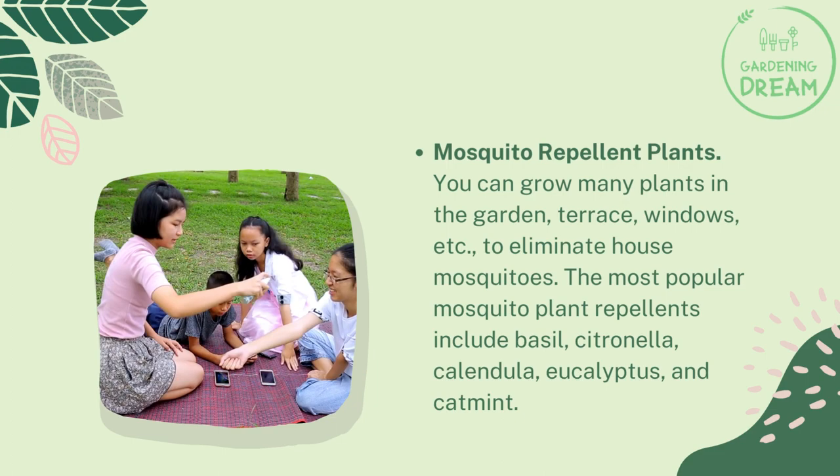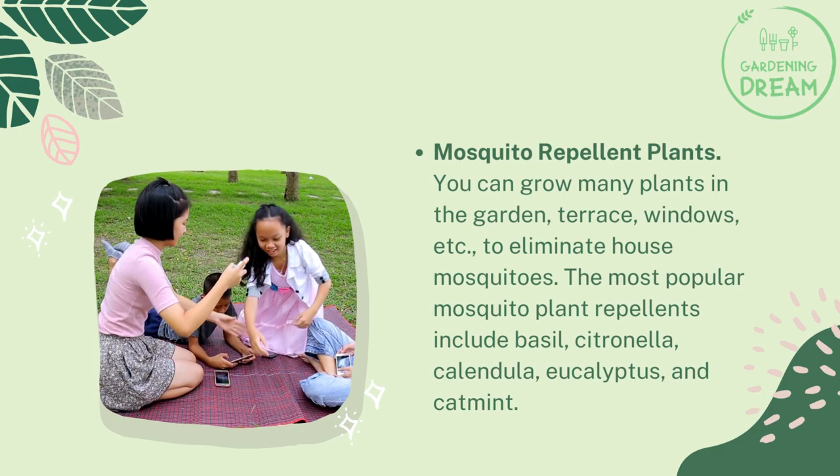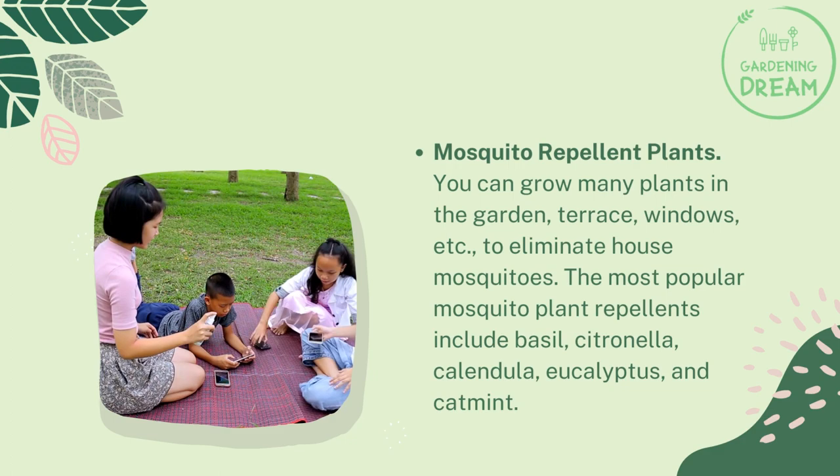Place the container at the point of the house you want to protect. Mosquito repellent plants: You can grow many plants in the garden, terrace, windows, etc. to eliminate house mosquitoes. The most popular mosquito plant repellents include basil, citronella, calendula, eucalyptus, and catmint.